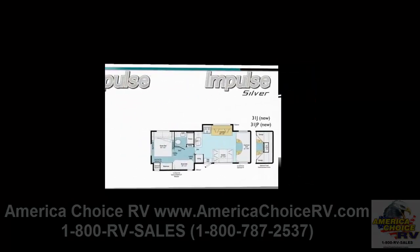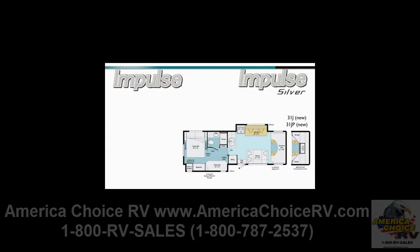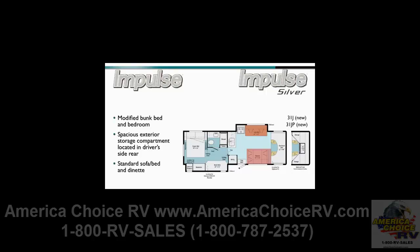The Impulse lineup now includes the 31J Impulse and 31JP Impulse Silver, with a modified bunk bed and bedroom area, as well as a new spacious exterior storage compartment located in the driver's side rear. The 31J and 31JP also come with a standard sofa bed and dinette.